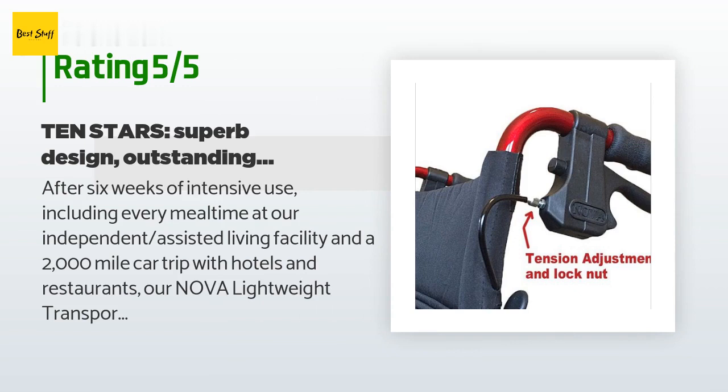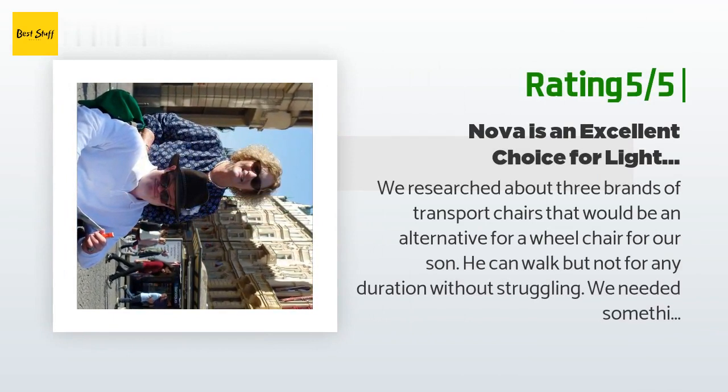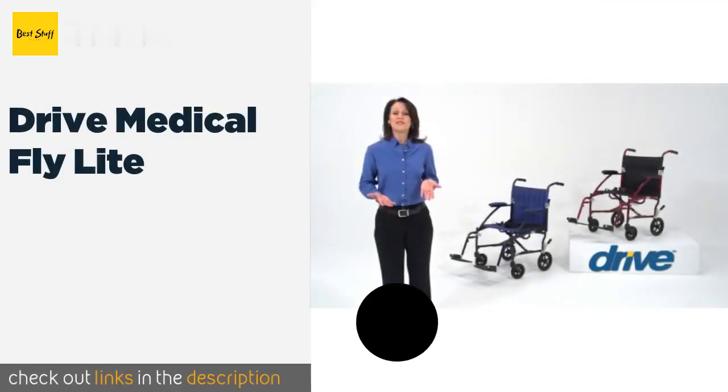What a delight to find a truly excellent product. Another happy customer said: we researched about three brands of transport chairs as an alternative wheelchair for our son. He can walk, but not for any duration without struggling. We needed something rugged that could handle uneven terrain. We settled on this Nova chair with the larger rear wheels and couldn't have made a better decision. We tested it during a trip to Germany and the Czech Republic — they had two kinds of streets: small uneven brick stones and large uneven brick stones. The chair was fantastic.